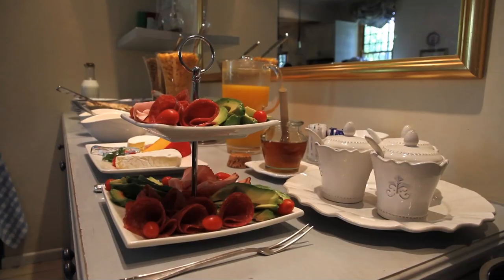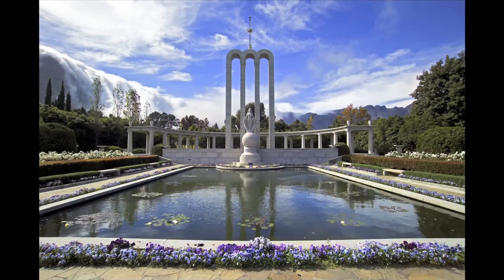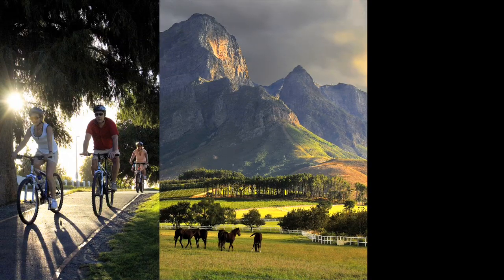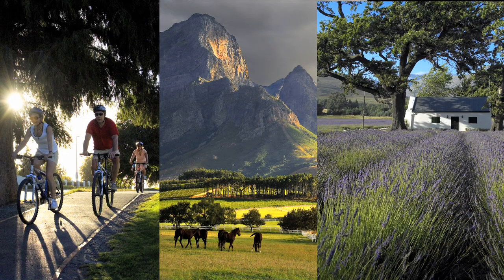Start your day with a delightful country breakfast. Ruth and Jessica are on hand to assist you in planning your day to experience the best there is in Franschhoek. Whatever your pleasure, Rostov and Franschhoek is sure to leave its mark, with a wide variety of activities within a breathtaking setting.